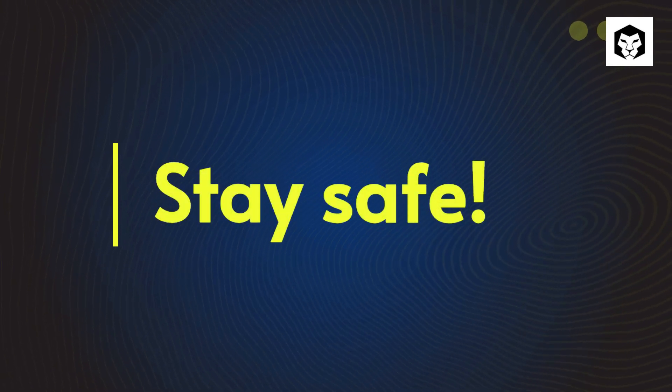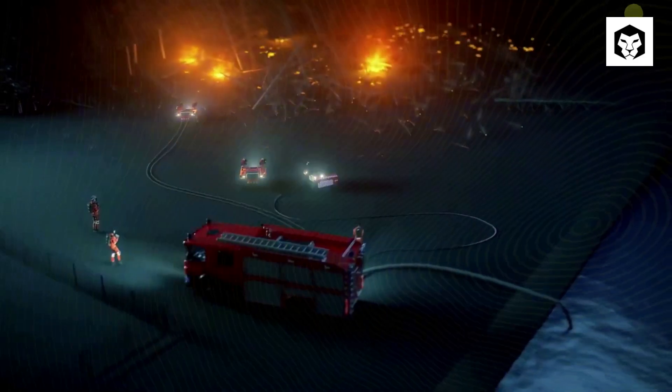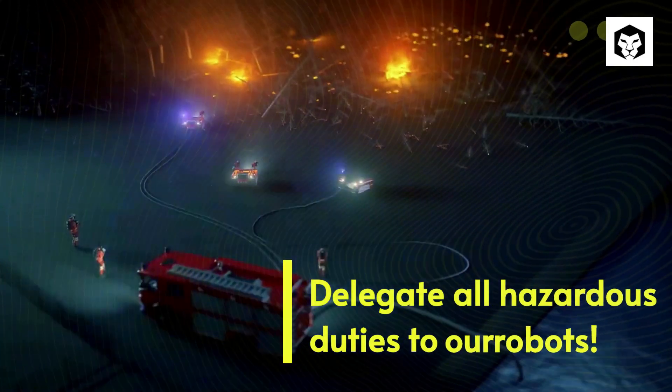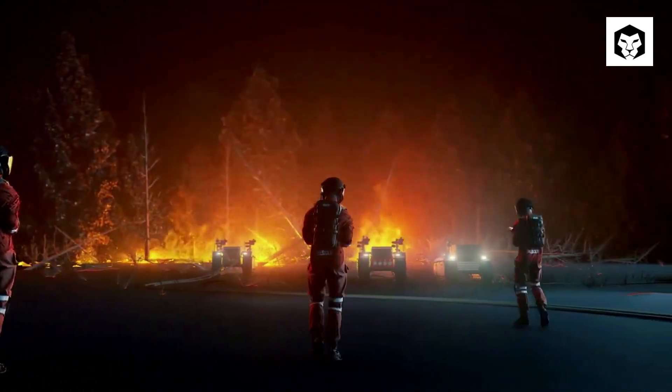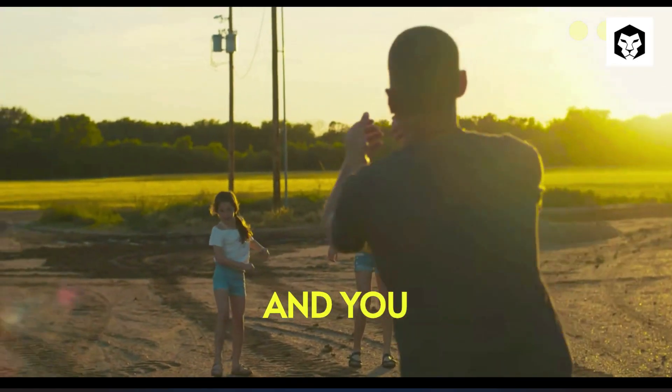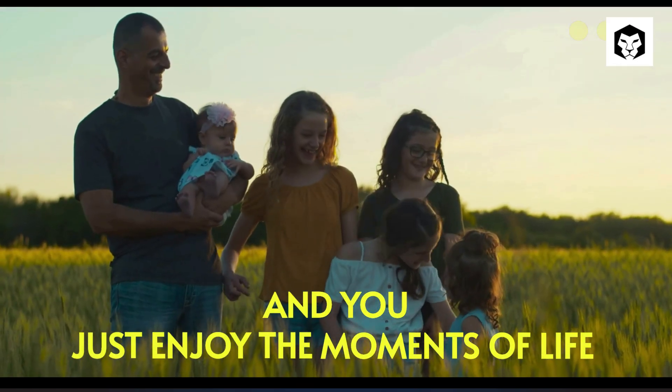Stay safe. Delegate all hazardous duties to our robots, and you just enjoy the moments of life.